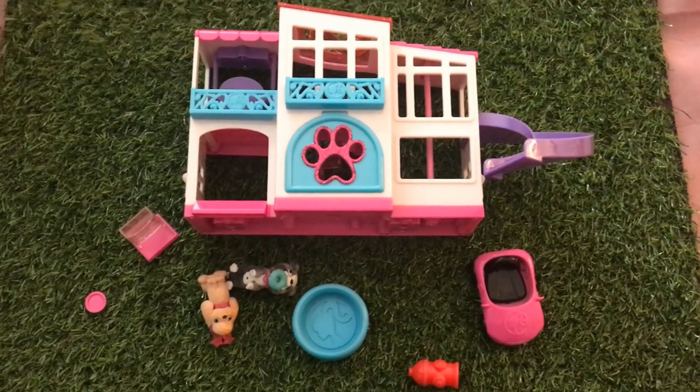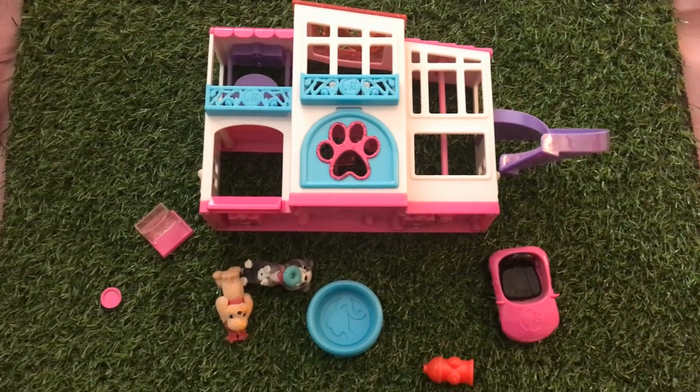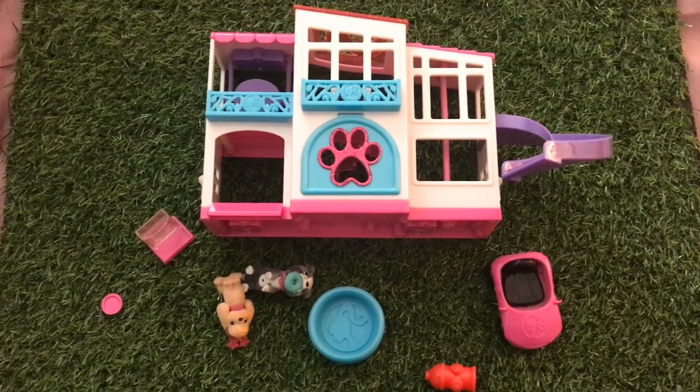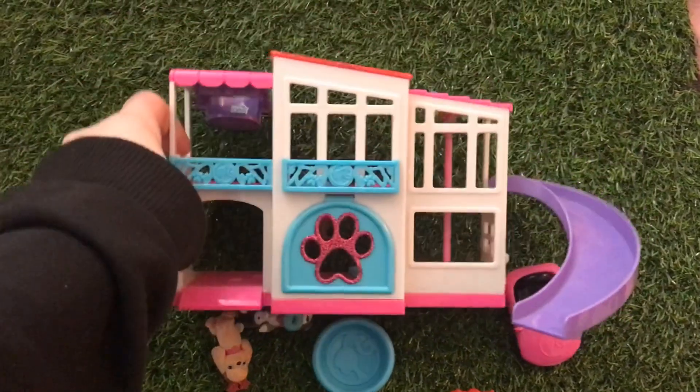This is one of my daughter's favorite Barbie play sets, and it's not even for Barbies — it's for dogs. It's the Pet Dream House by Barbie, an adorable little mini dream house-sized house for the pets.